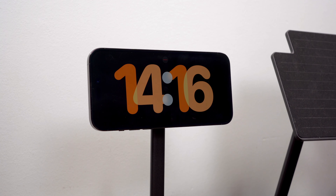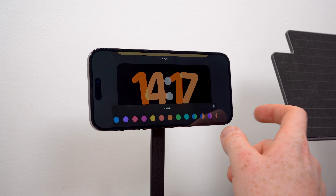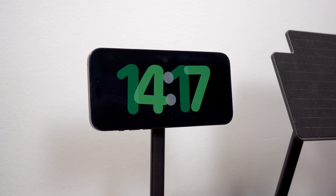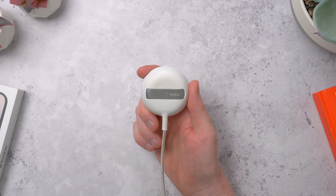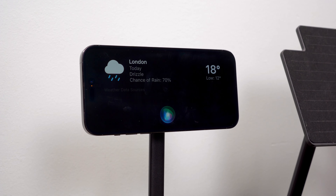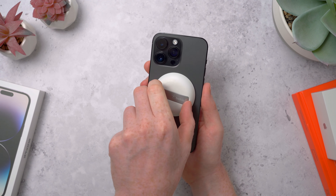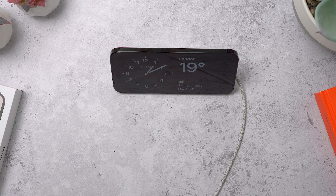You can swipe to get to the second page which shows the time along with photos from the photo library or specific albums, and swipe again to get to the full-screen clock view. There are a few different styles like Float and Solar, which changes throughout the day. You can customize the colors, and in low light the iPhone automatically switches everything to red to help you sleep if you're using it on a bedside table. If you use this with certified MagSafe chargers, it will remember the screen setup for each different charger — so you can have one screen for the bedroom, another for the living room, and one for the kitchen.